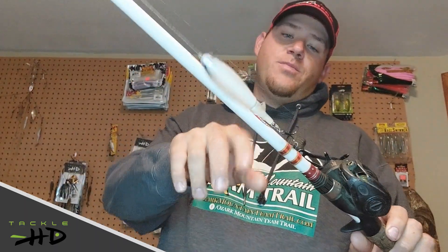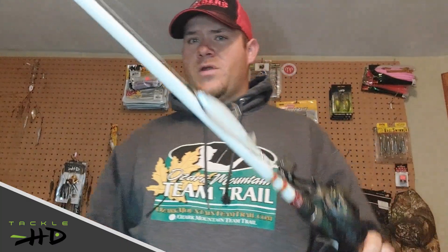Finally starting to eat the big Whopper Plopper some. I've been getting a little wind, a little nasty weather — the big Choppo 120, Whopper Plopper 130 have been producing.